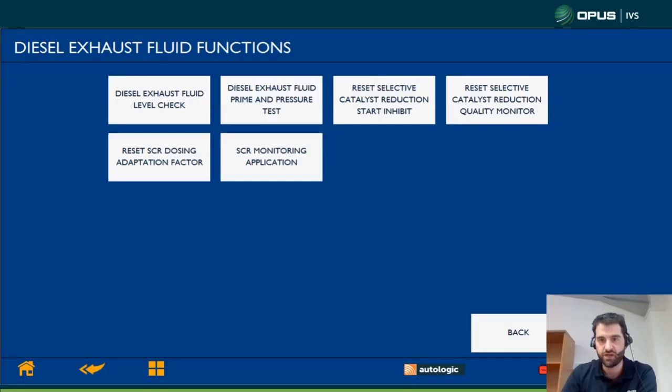Next is reset selective catalytic reduction quality monitoring. This should be reset once any kind of quality malfunction has occurred — so if you've had an air leak in the exhaust, or if the spray pattern of the injector has been poor, anything that has brought the P2BAE and P2BAF fault codes on, this light might need to be reset if you can't take it out on a long enough road test. You can reset this and then monitor the SCR system to get rid of those two fault codes and go on a clean drive cycle.